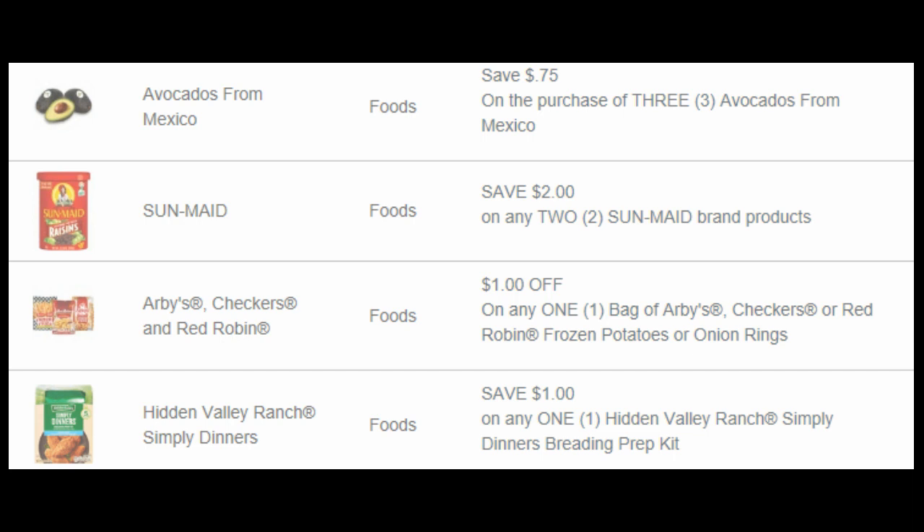We have $0.75 off of three avocados from Mexico. You're going to want to grab that printable because Kroger is going to have avocados on sale for $1.25 starting on Wednesday — so that would be a good coupon to have. We have $2 off of a Sun-Maid brand. There's no exclusion, so I don't know if the Dollar Tree sells little packs of raisins or something, but you could use that coupon and might be able to get a really good freebie.